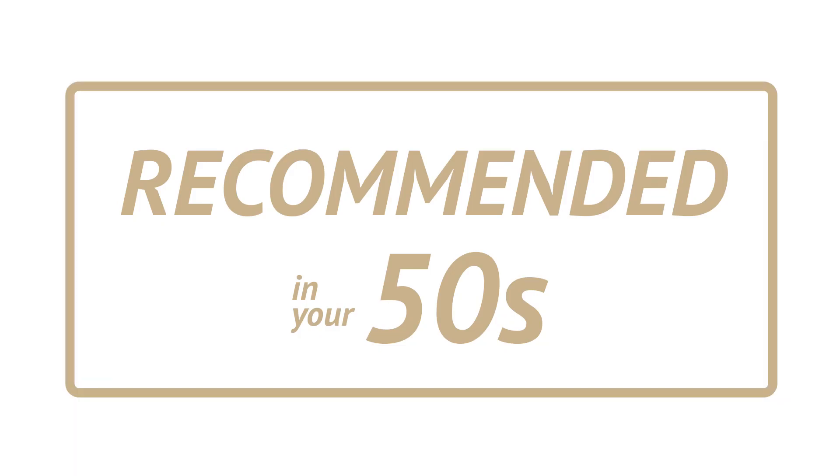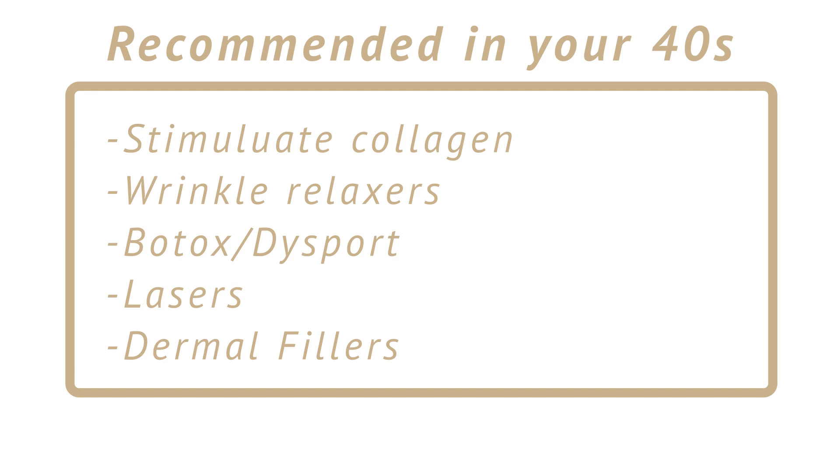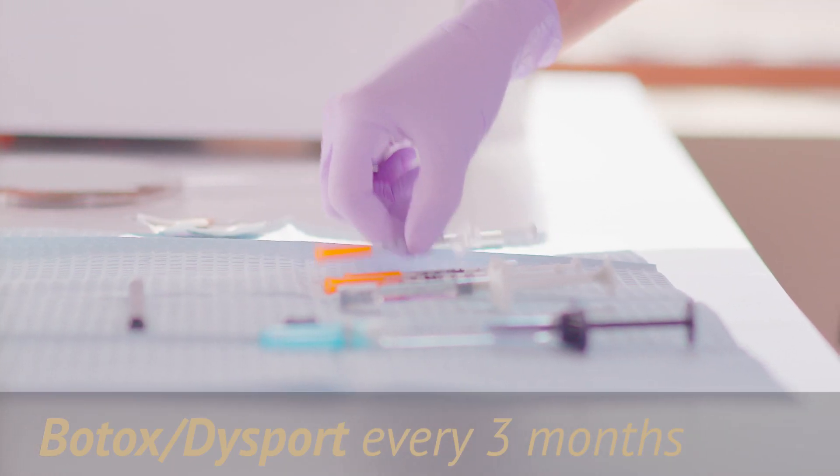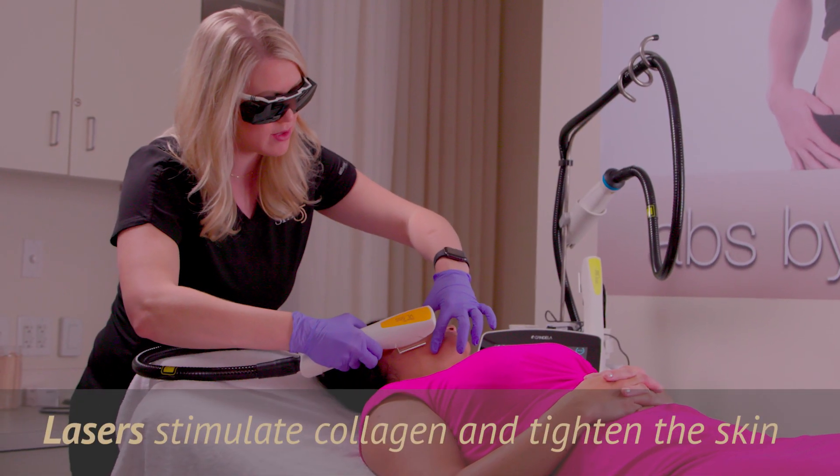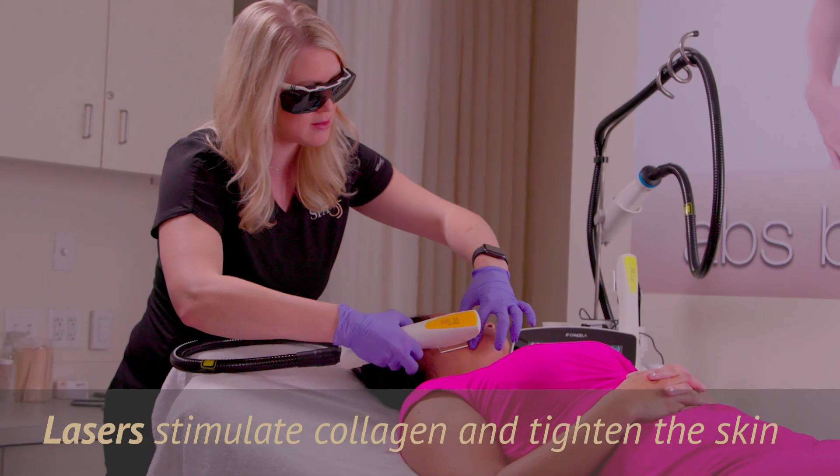What do we recommend in our 40s? Stimulate collagen now to slow down the aging process. Continue with wrinkle relaxers — regular treatment with Botox or Dysport every three months — but remember: Botox is not enough. It will not turn back the clock. We must combine it with lasers that stimulate collagen and tighten the skin.